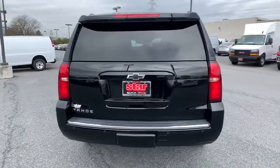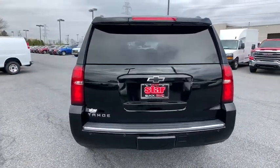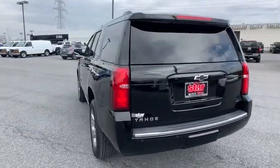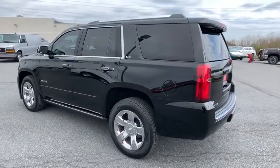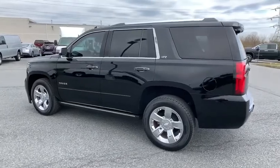Heated and cooled front seats, universal garage door opener, heated steering wheel, electronic stability control, heated front seats, compass, fog lamps, rear window defroster, and CD player.